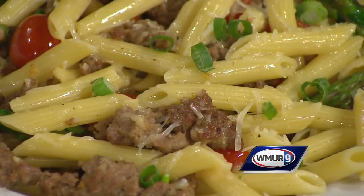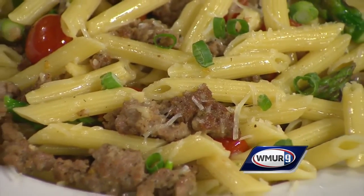This looks delicious, Steve. Thanks for making this for us. Thank you very much for having us, we appreciate it. And again, where's the Woodstock Inn Brewery? Exit 32 off I-93 — it's a quick hour and 10 minutes north of Concord. Garrett, Aaron, Steve, thank you so much.